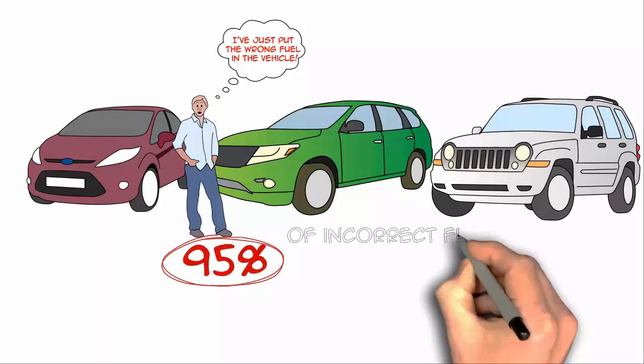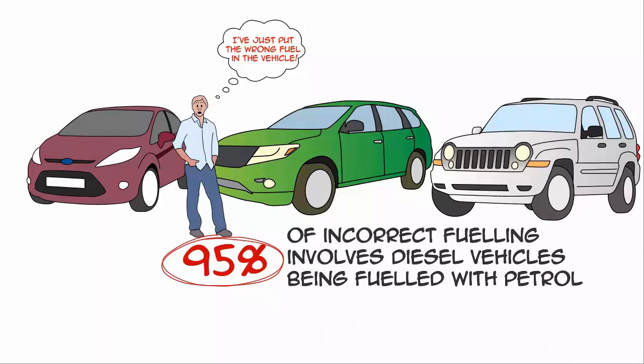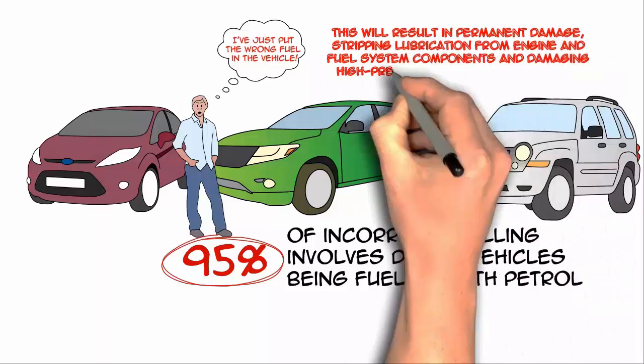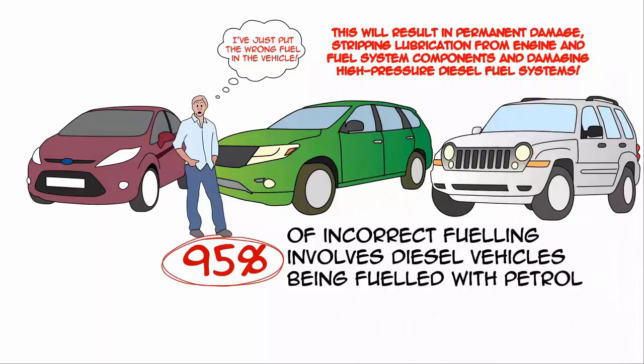95% of incorrect fueling involves diesel vehicles being fuelled with petrol. This will result in permanent damage, stripping lubrication from engine and fuel system components.